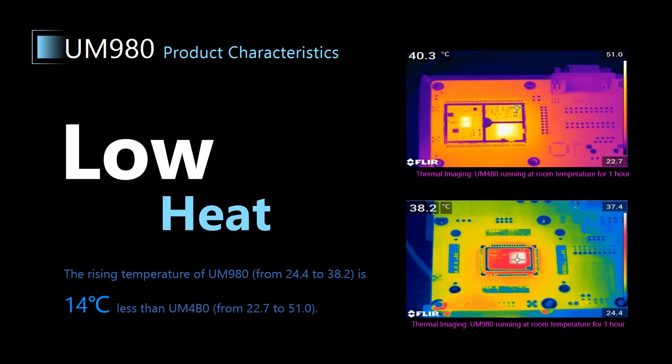This slide shows two pictures of thermal imaging of UM4B0 and UM980 running at room temperature for one hour. We can see the highest temperature of UM4B0 is 51 degrees Celsius, and that of UM980 is only 38.2 degrees Celsius.